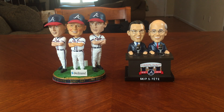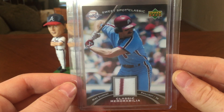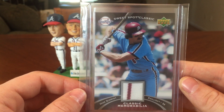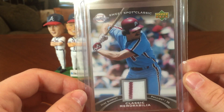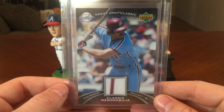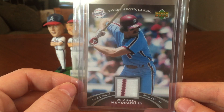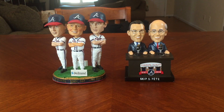For the Sweet Spot Classic set, I picked up the Mike Schmidt with a perfect pinstripe. I've been holding out on this card for a long time until one popped up with a pinstripe pretty much in the middle and at a decent price - got it for under 10 bucks. That leaves two cards - Harold Baines and Johnny Bench - that's all I need for the Sweet Spot Classic set. If you have those cards or know somebody who does, let me know and I'll hit you up with a little finder's fee.